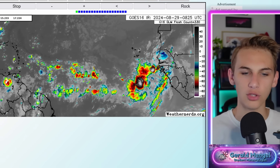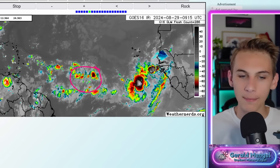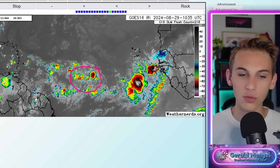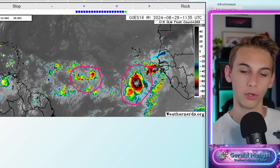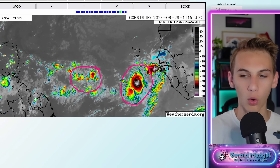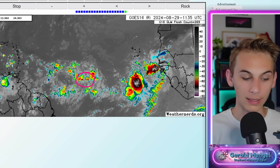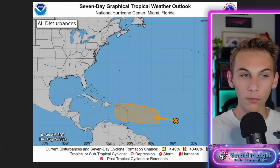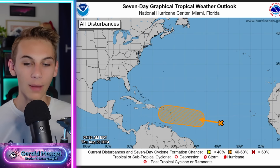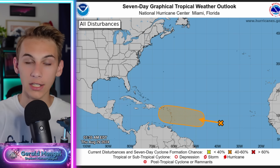The models have really upticked with these. The area we're expecting development is probably right in this region specifically, where we have some thunderstorm activity. It's not much better organized than yesterday, but it's definitely not any worse on satellite. This is how these waves start — they often start with this very ugly look. We've got a general wave axis here, and all it's really got to do is wrap this wave axis up, get some vorticity down to the surface, and continue that thunderstorm activity. Then we'll have our next storm, which I believe is Francine on the list.